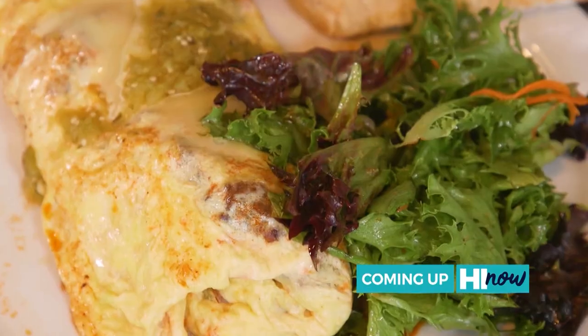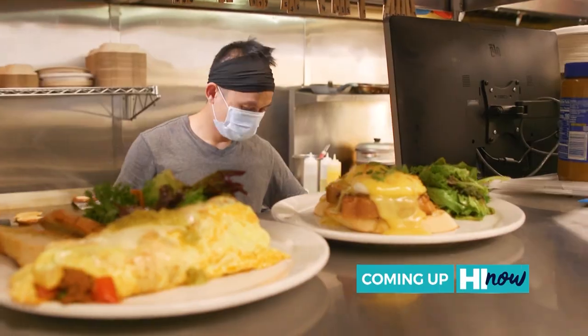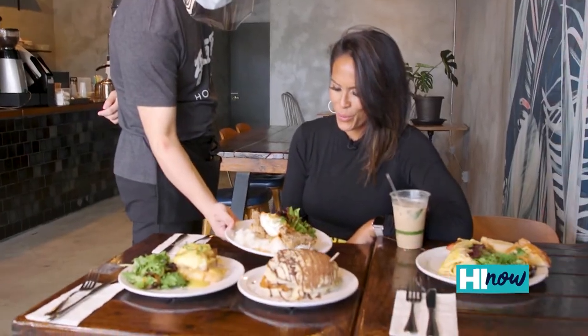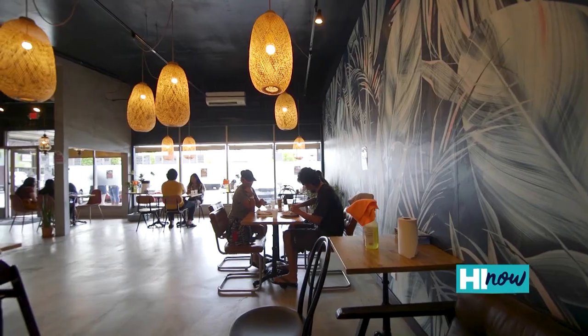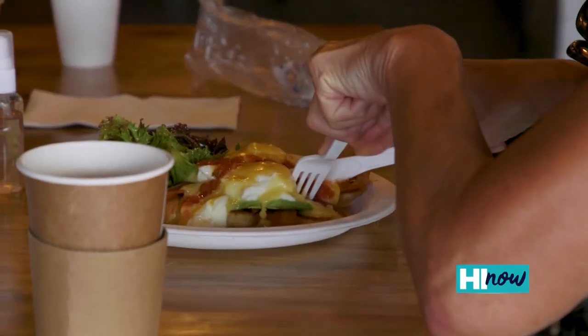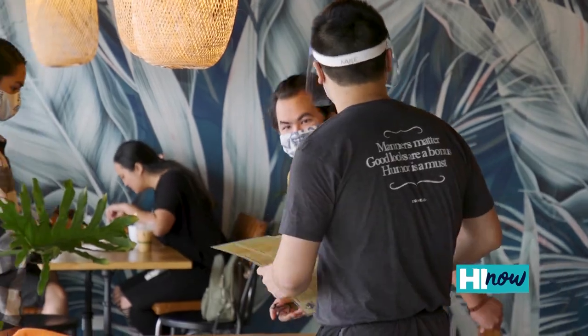Brunch fans, listen up — Egghead Cafe has easily become one of the top picks on Oahu with its modern vibe and Instagram-worthy food. Egghead Cafe started in 2015 at the original location on Queen Street near Kaka'ako. They shut down for about a year and reopened in January 2020 with a lot of loyal customers coming back. But once March hit, unfortunately, they slowed down a bit — people are still getting comfortable coming back out to eat.